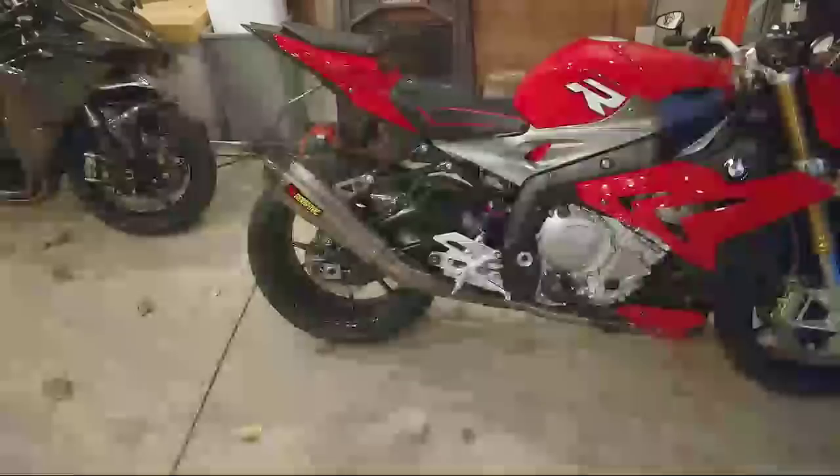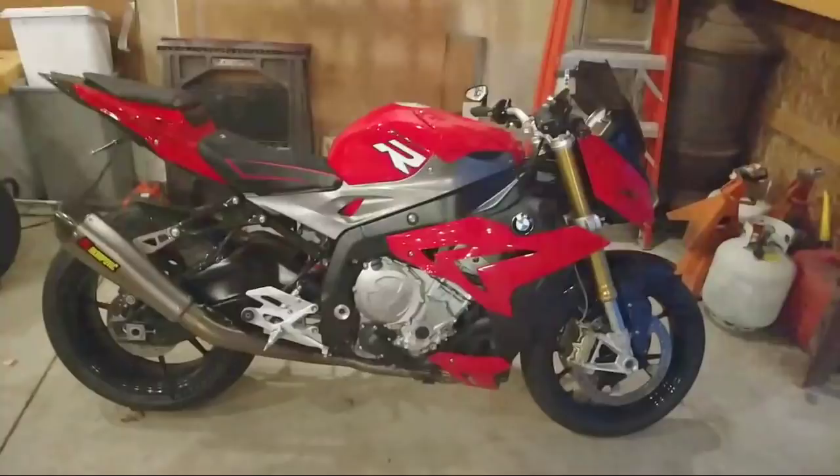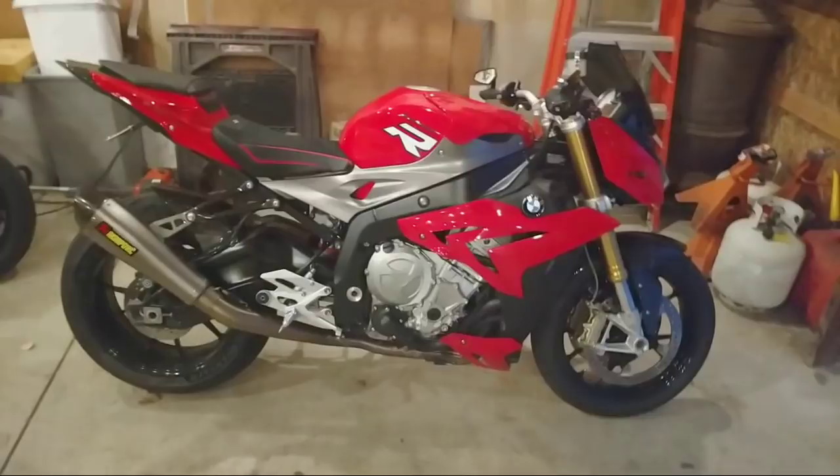I'm not really big into Harleys or any of that stuff. For the BMW S1000 single R — personal message me. This bike is gonna be a smoking deal. It's got 7,000 miles, brand new Michelins, 520 conversion — the list goes on and on with what I've done to this bike. I believe the price is going to be $7,800.